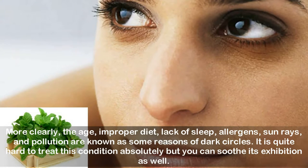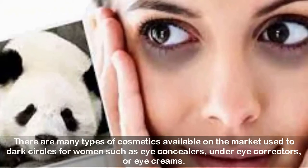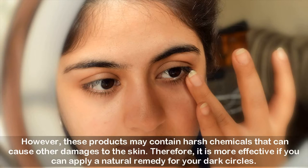There are many types of cosmetics available on the market used to treat dark circles for women, such as eye concealers, under eye correctors, or eye creams. However, these products may contain harsh chemicals that can cause other damages to the skin. Therefore, it is more effective if you can apply a natural remedy for your dark circles.